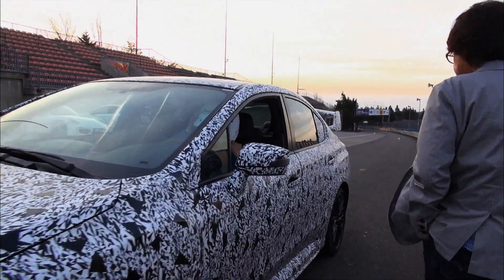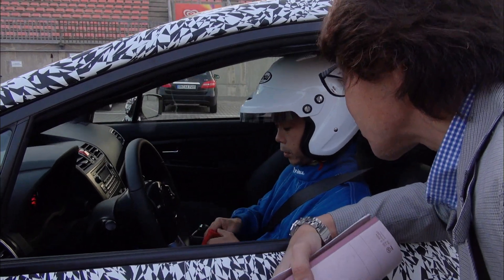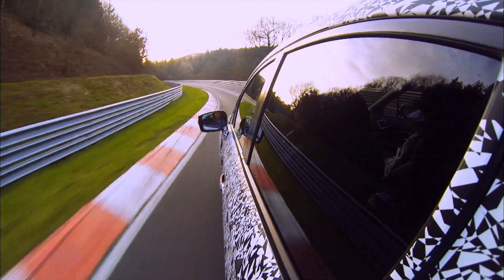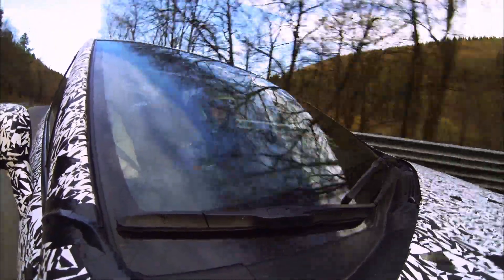At Subaru, we do not have any specific test drivers — all engineers are test drivers. And we do have an in-house top-gun type of engineer to be in charge of testing the STI at the Nürburgring.